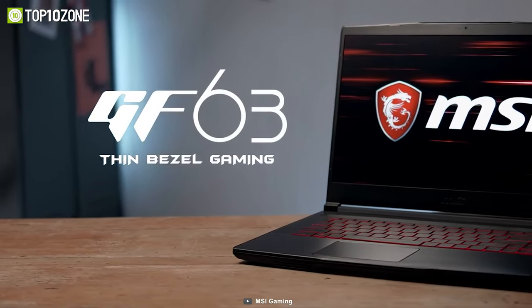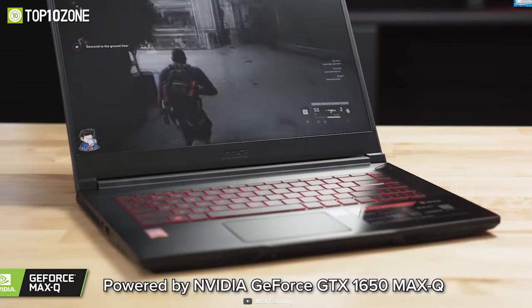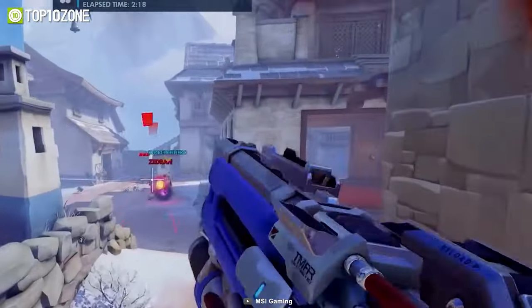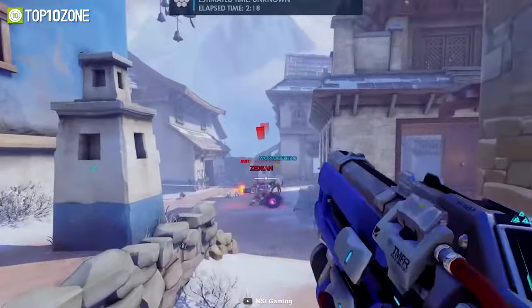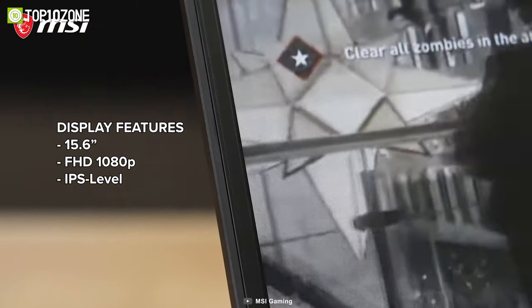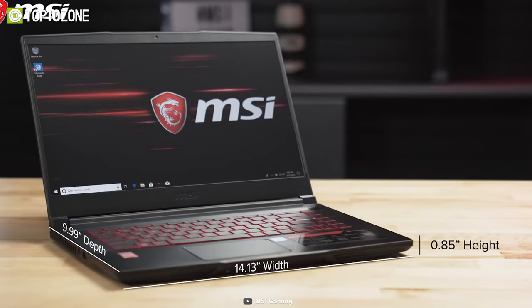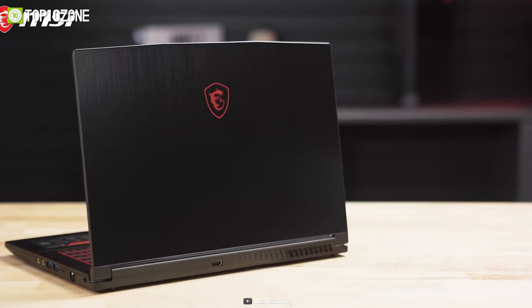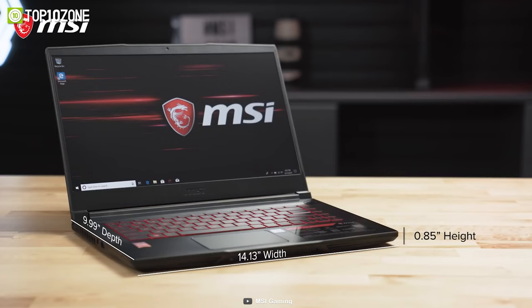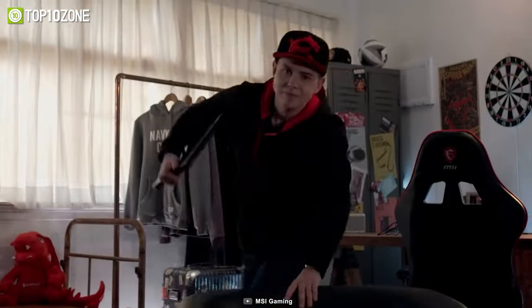The MSI GF63 simply aims to deliver excellent value for the money. This perfectly capable gaming laptop comes with the 10th Gen Intel Core i5 processor along with the NVIDIA GeForce GTX 1650 Max-Q for immersive, fast-paced gaming. It is also equipped with 16GB of memory and 512GB of SSD storage to ensure great gaming and multitasking performance. The 15.6-inch Full HD IPS display has a 60Hz refresh rate, which is decent enough for slow-paced adventure games. With six heat pipes and dedicated thermal solutions for both the CPU and GPU, it can harmoniously minimize heat and maximize airflow. The MSI GF63 will give you balanced and responsive performance for both gaming and productivity at an attractive price tag.